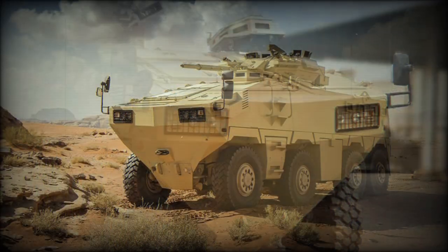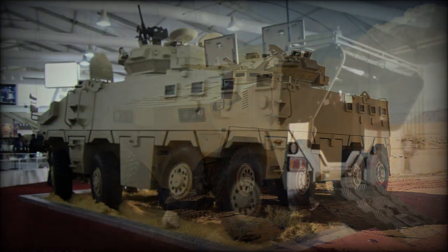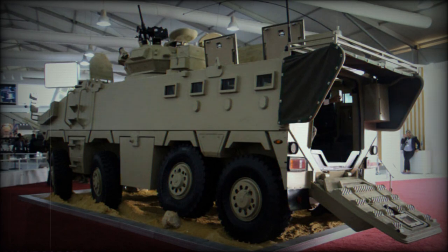The Al-Maird has a crew of 2 or 3 and carries 8 dismounts. Troops enter and leave the vehicle via a rear power-operated ramp with integral door. Each passenger is provided with a firing port and associated vision block to fire individual weapons. The seats can be folded for more internal volume, allowing the vehicle to carry all kinds of cargo and supplies under armor protection.